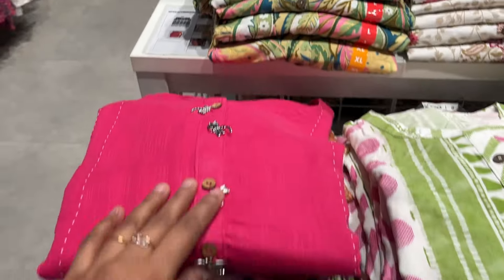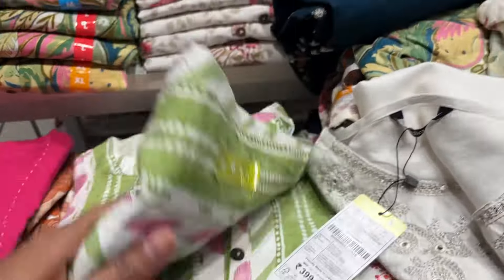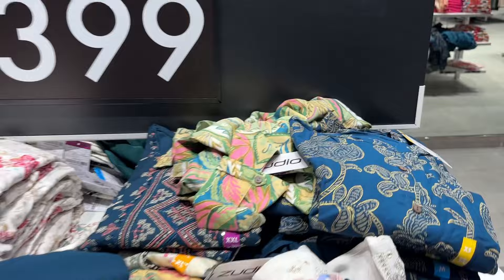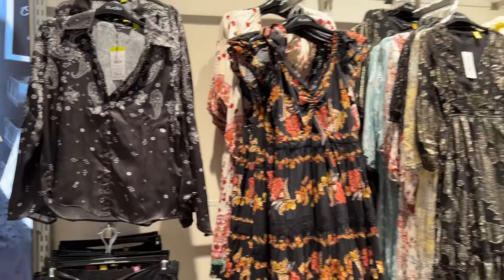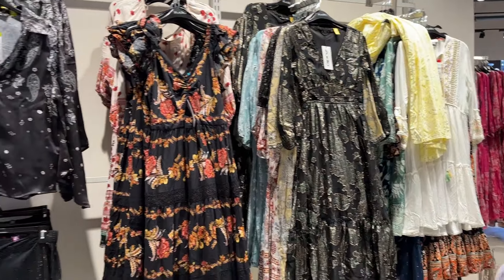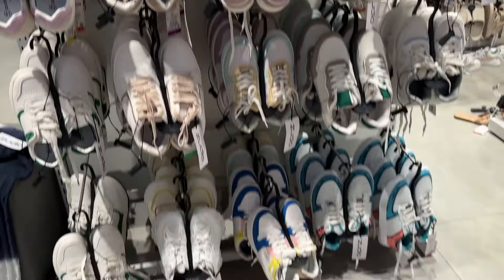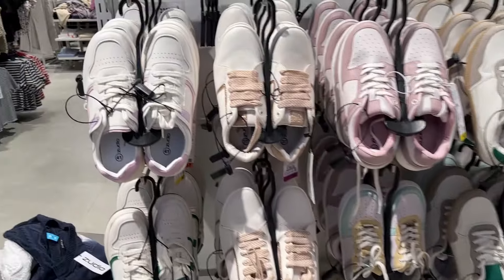There is a section with print embroidery which is perfect for office and college wear. I hope you understand. So here you can see the footwear collection.